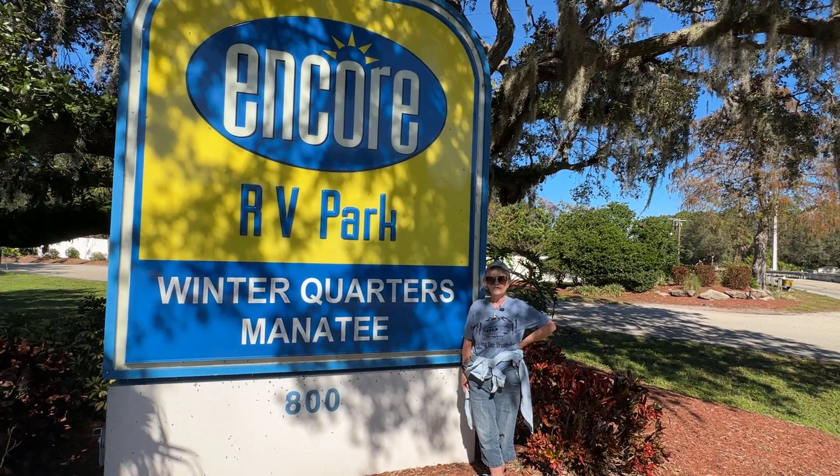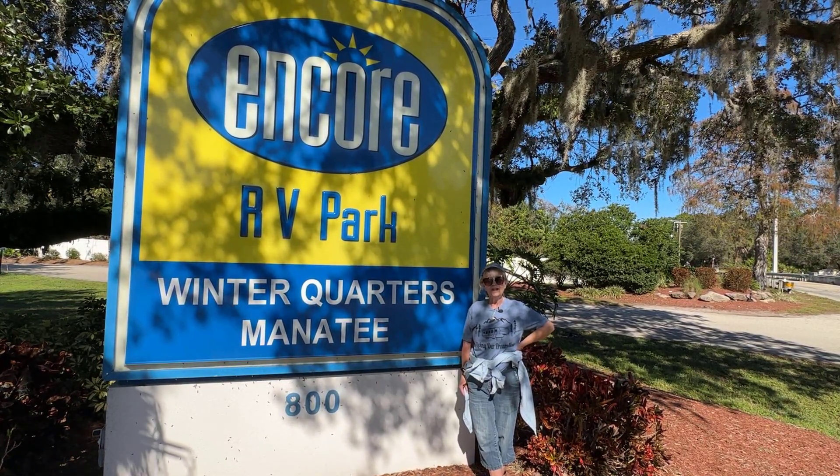We have arrived at Winter Quarters Manatee RV Resort in Bradenton, Florida. Let's go check the place out.